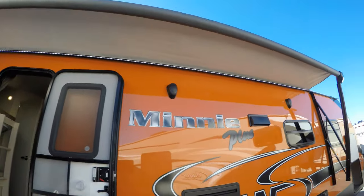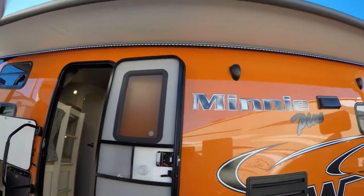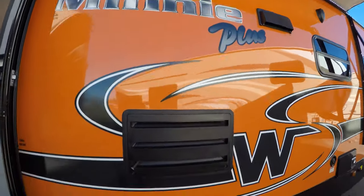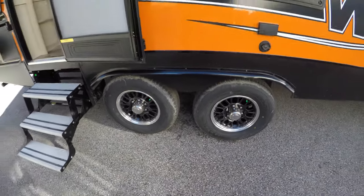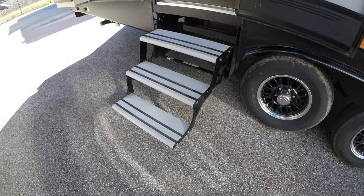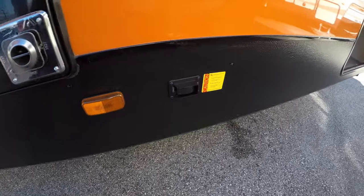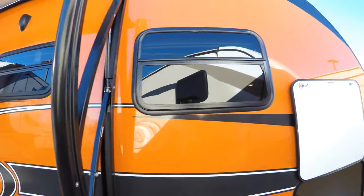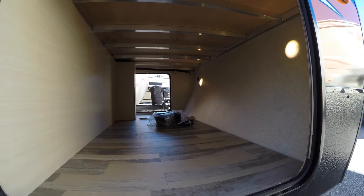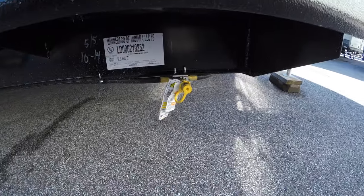It's got a nice big awning with LED lights underneath to light up your campsite, outside speakers, TV hookups, aluminum rims, nitrogen in the tires. You've got the aluminum step, there's your furnace, power jacks in front, power jacks in the back, awning windows so if you leave those open in the rain it's not a big deal. It's got tons of outside storage, aluminum construction, and propane hookup right underneath.